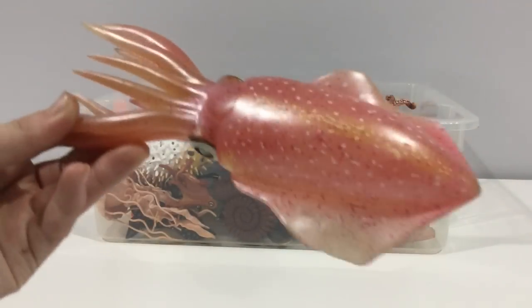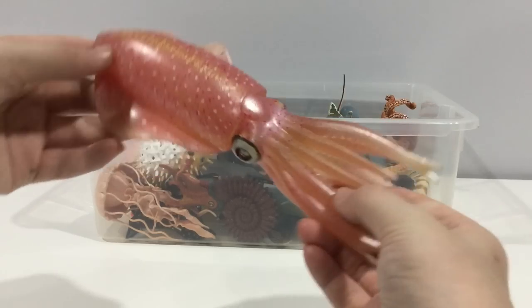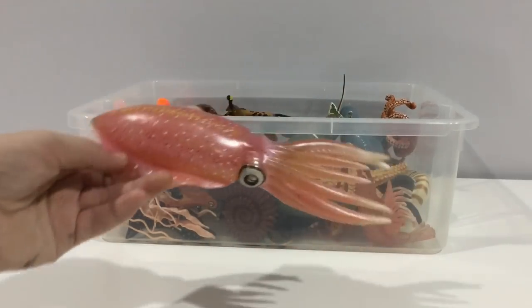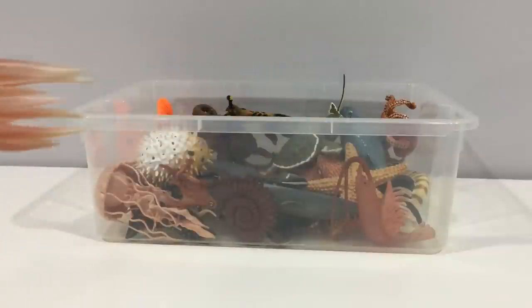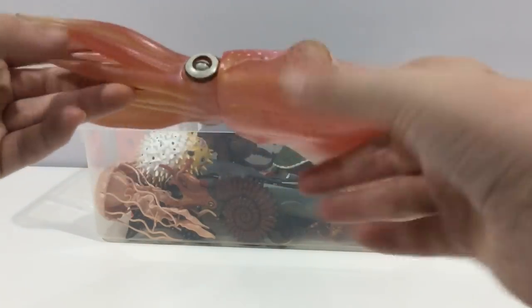Reef squid. This is a pink reef squid. In real life these things can be at least four to six feet long. I really like this one — I like its pearly pink color.